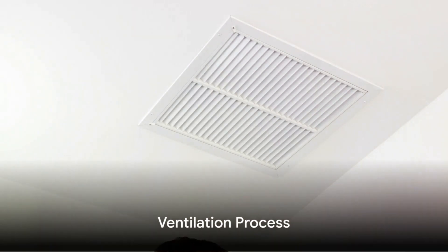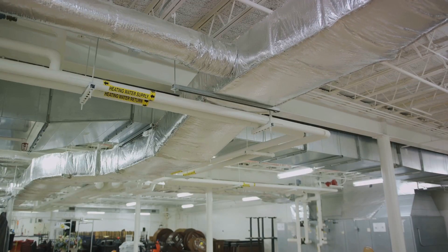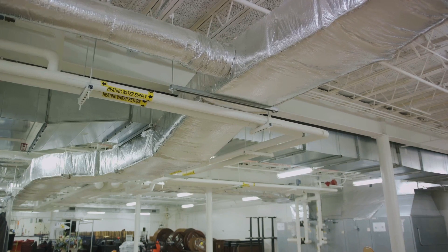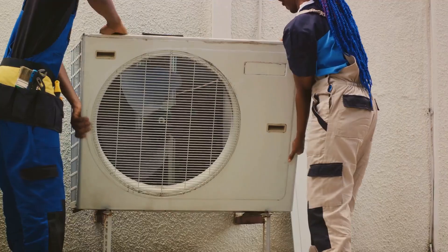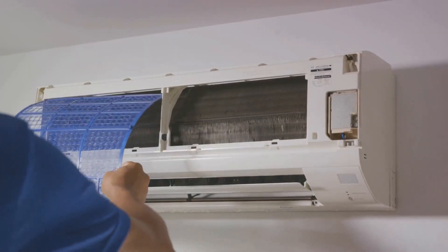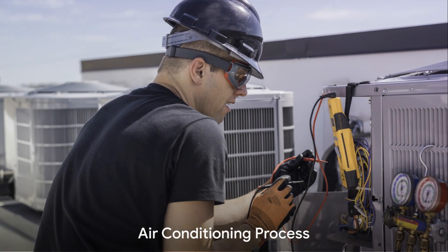Next up is ventilation. This is the process of exchanging indoor air with outdoor air to keep it fresh and free of pollutants. Your HVAC system achieves this through a fan that pulls in outside air, filters it to remove dust and allergens, and then circulates it throughout your home.